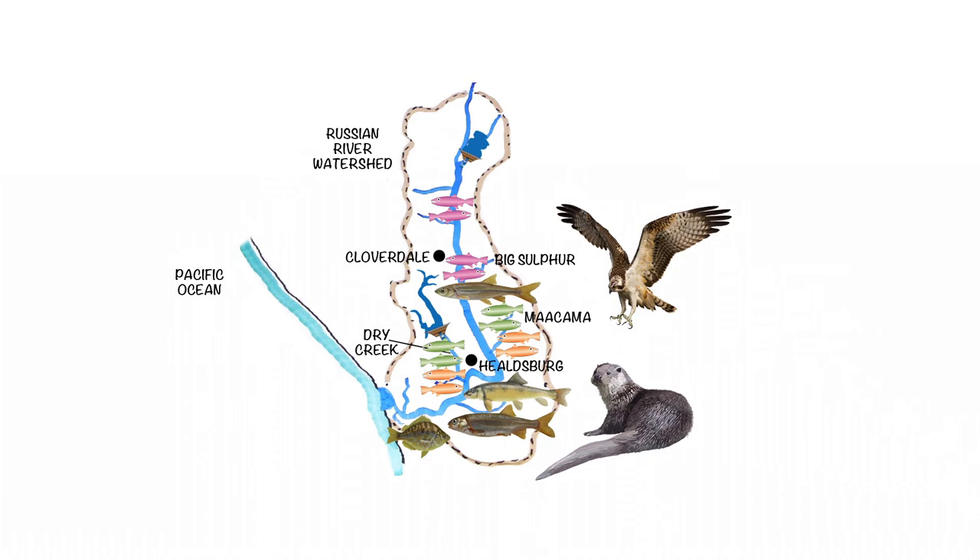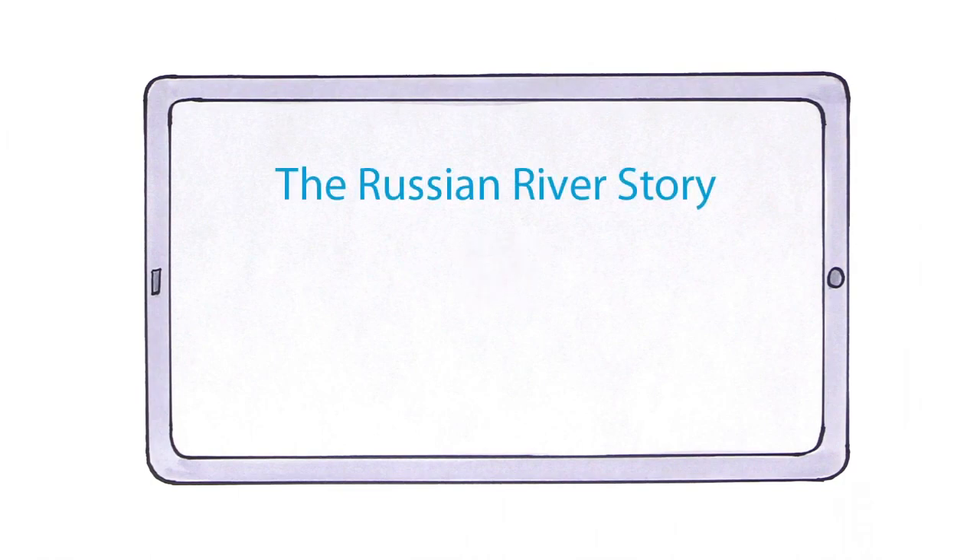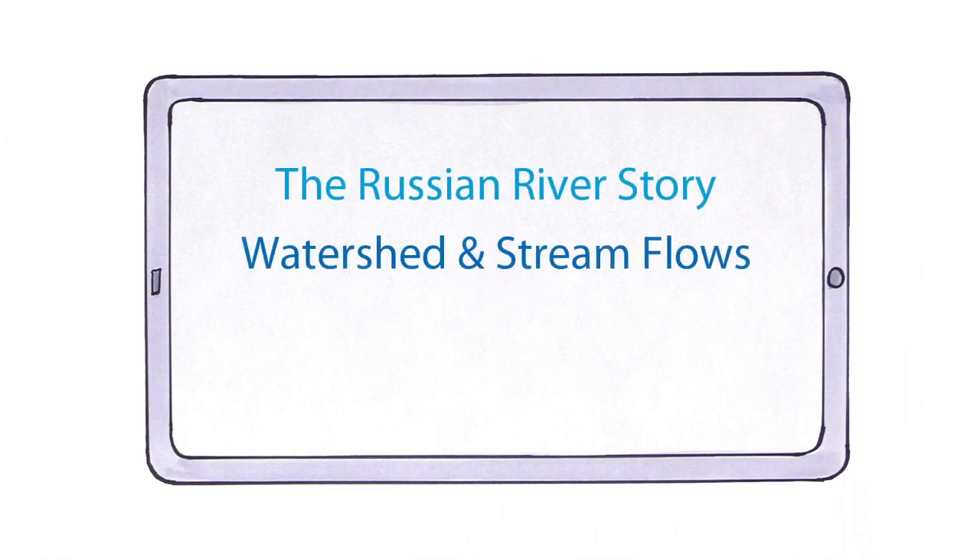The Russian River has long been home to migrating salmon and steelhead. Protecting the watershed will protect these threatened and endangered species. To learn more about protecting the watershed, watch the Russian River Story video, Watershed and Stream Flows, and visit SonomaWater.org.